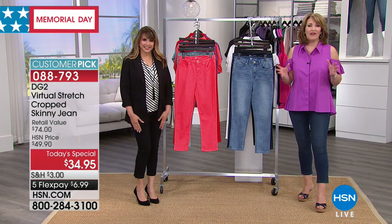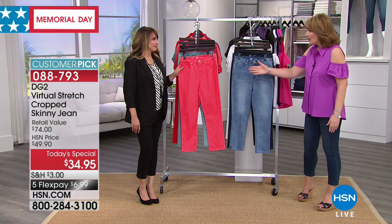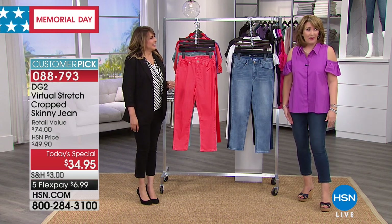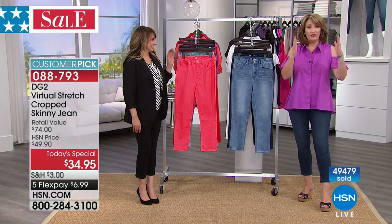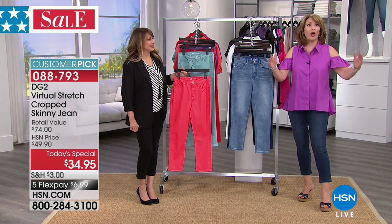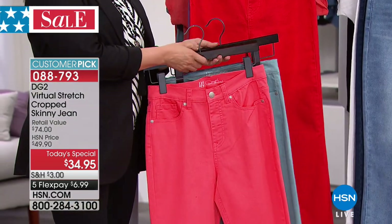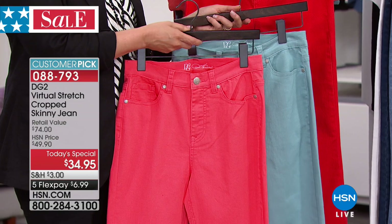Isn't this dressed up? If you haven't ordered this yet, we do not have this in our closet. She's never done the solid virtual stretch. This is her iconic crop skinny. This is the one we all wait for. It's perfect for right now because it's ideal for those of you that want to look more spring, more summer without an all-the-way-to-the-floor pant on.